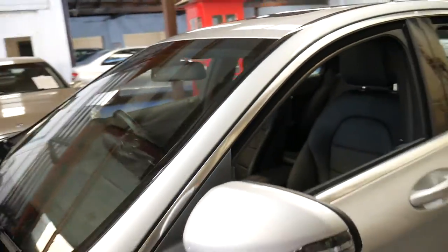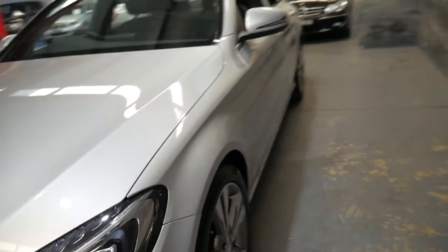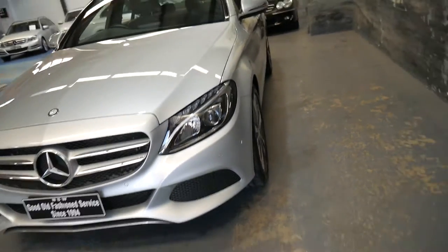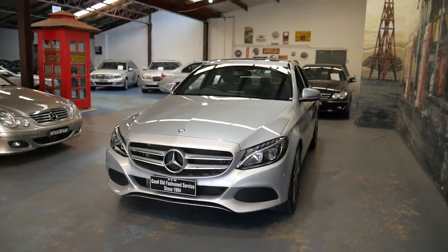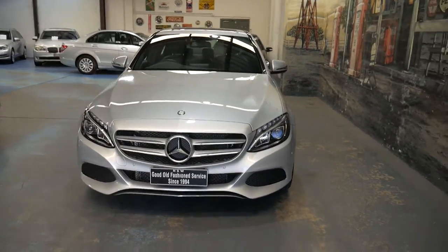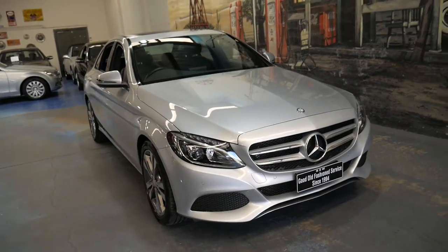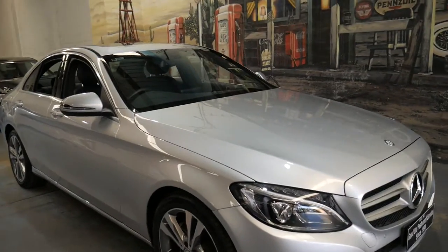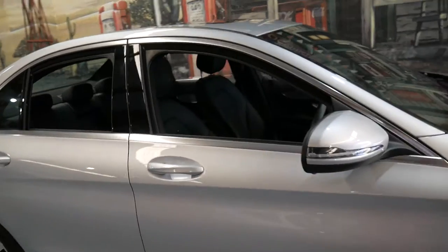I think there are some specials around where you can get new C200s in the 60s, but when you actually work out options and things like that it does go into the early 70s. And the good thing about buying this car at this price is it's had a bit of a drop already, so for the next few years you're not going to lose as much money as you would if you bought a new one.